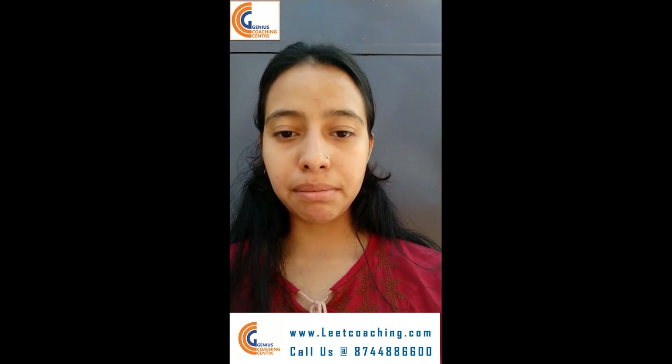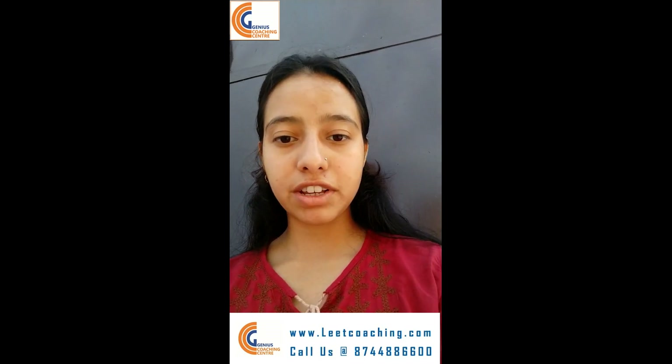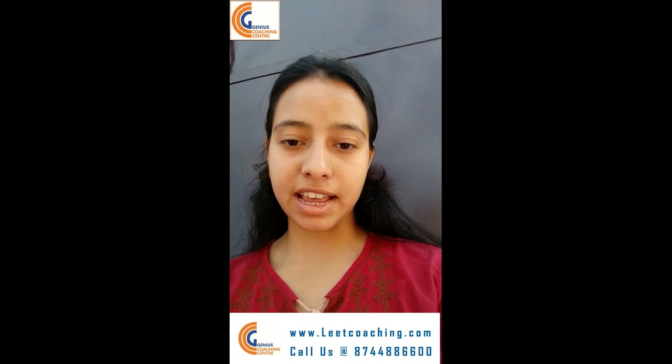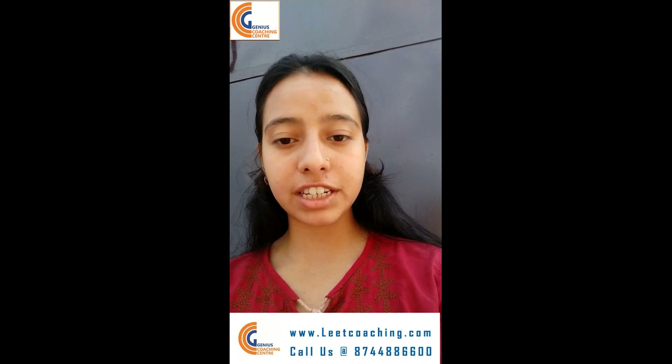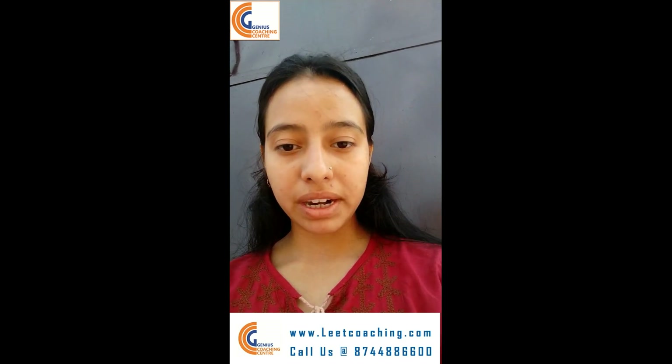So this was all about the Delhi Technological University Lateral Entrance Examination Test. I hope this video will be helpful for all DTU lateral entrance aspirants. All the very best, thank you!